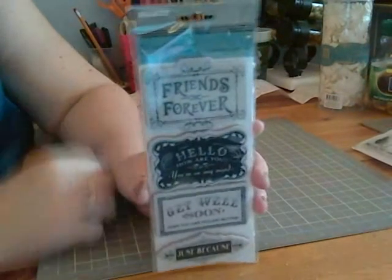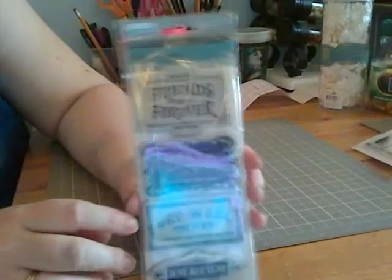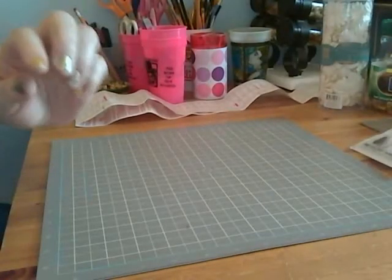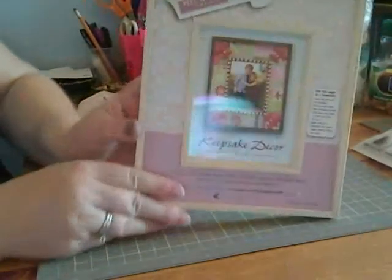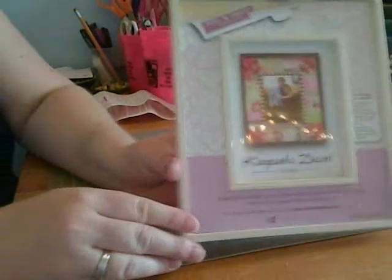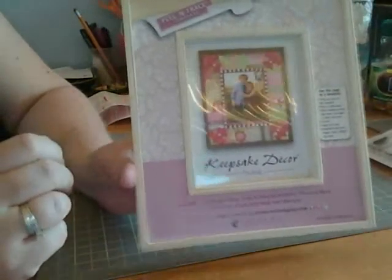Some more stamps. I liked the sentiments on there: Friends forever, Hello, Get well soon, Just because. This was on sale for something like $1 as well, so I can't wait to alter this — it should be a lot of fun.